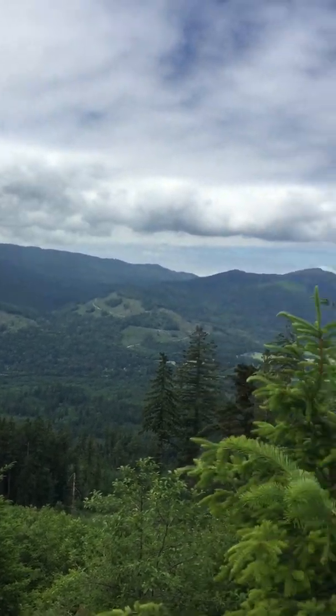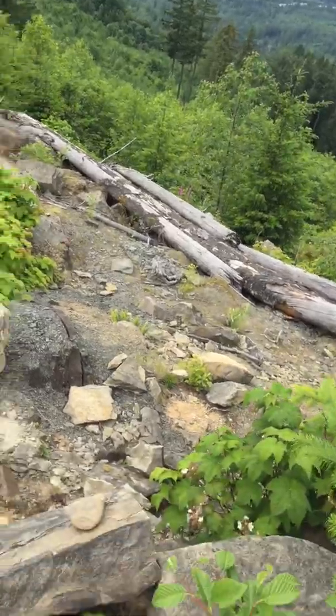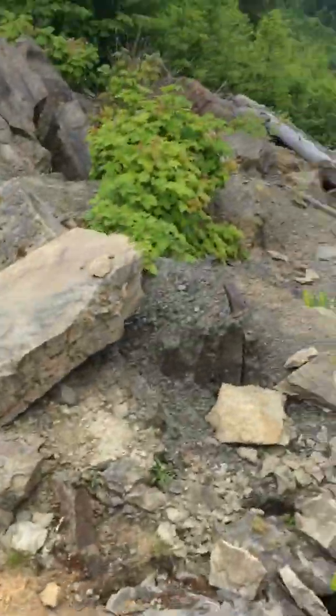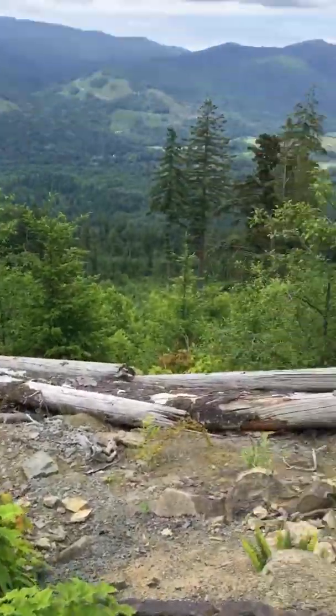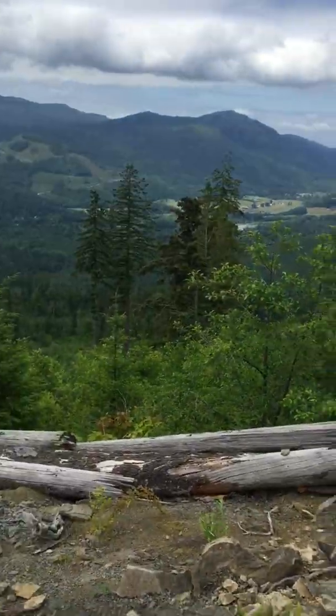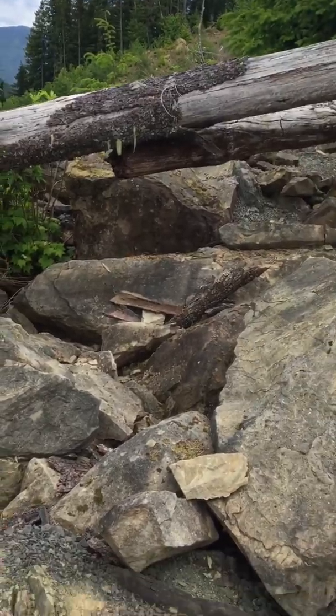Hello everybody, once again it's Brennan the Paleodude back at you with another fossil hunting video. Today I'm out at Racehorse Creek, Washington at the Chucknut Formation. Like I stated in earlier videos, this is Eocene age, around 50 million years ago, and what can be found here are plant fossils and footprints.